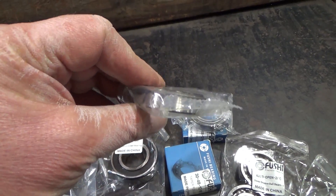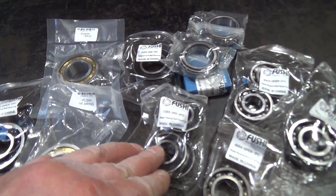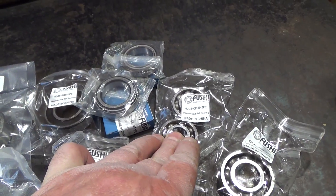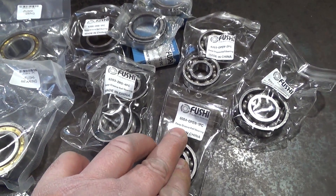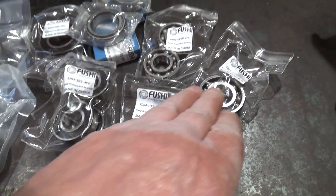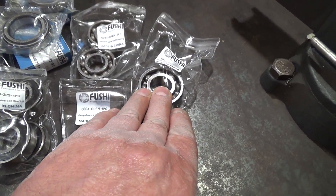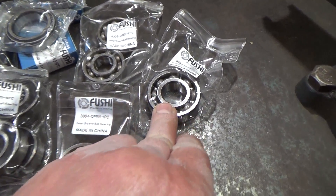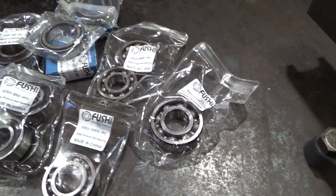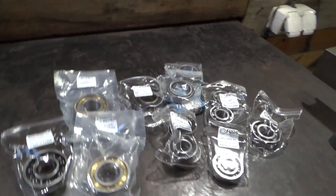Четыре подшипника 203 закрытых — это колеса; два подшипника 203 открытых — промежуточный вал коробки передач. Подшипник 6004 (104) — внешний барабан сцепления наружной; 6204 — картер двигателя, первичный вал. Второй конец первичного вала заходит во вторичный вал и вращается во втулке вторичного вала. Вот такой наборчик от компании Fushi.